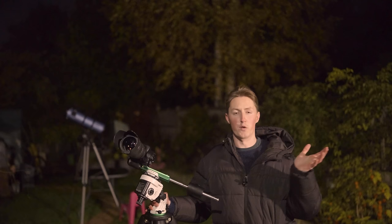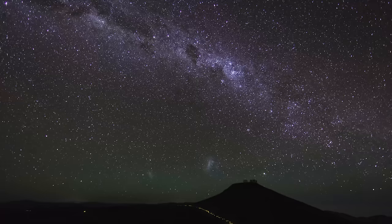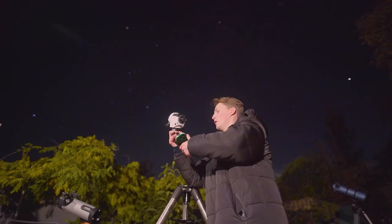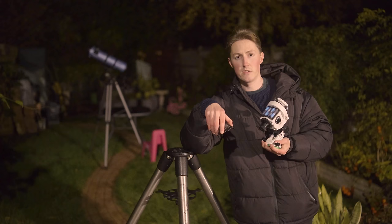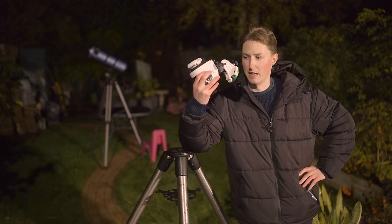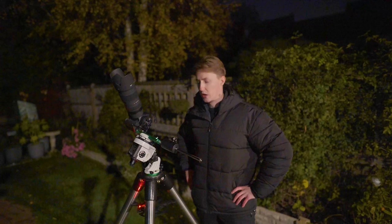Finally, the most expensive accessory in the video: what I'm leaning on right now is the Sky-Watcher Star Adventurer mount. Our earth rotates on an axis, which means our view of the night sky — effectively stationary — becomes blurry because the stars seem to trail across the sky. This tracking mount counteracts the rotation of our planet. You position it on a secure mount, point it towards the pole star, select one of the tracking modes, and it will track the motion of the night sky. You can power it with a USB cable or four double-A batteries, making it incredibly portable.